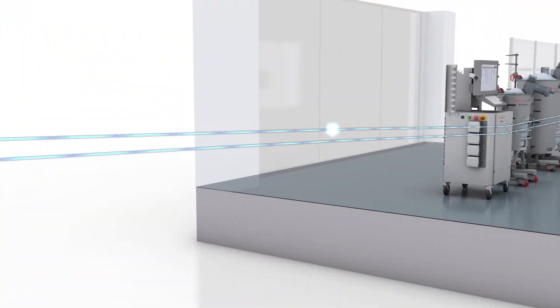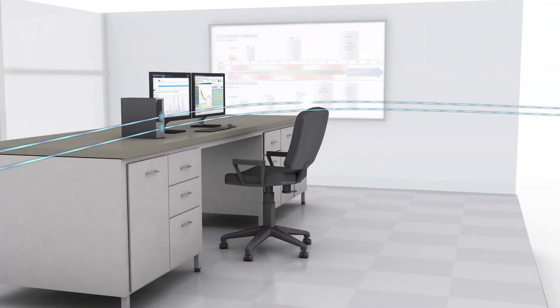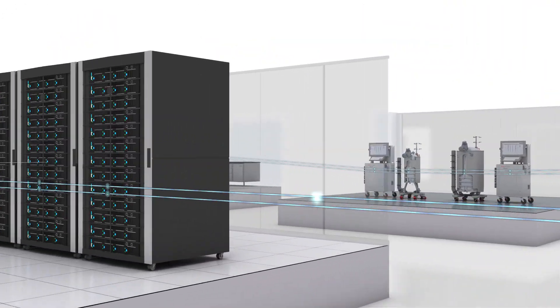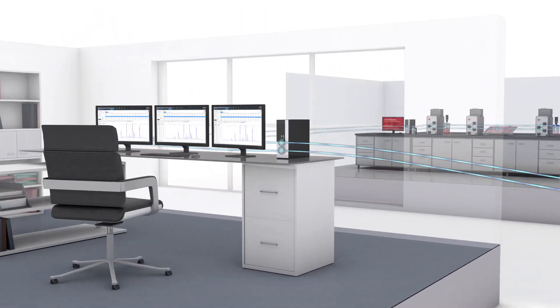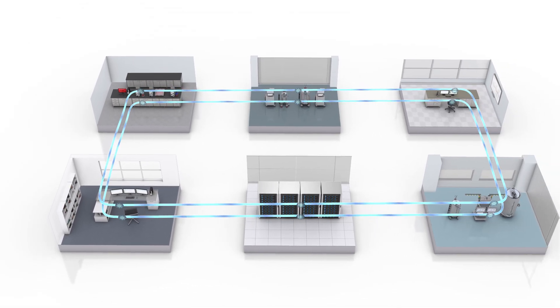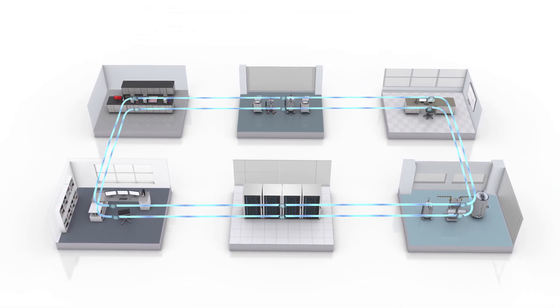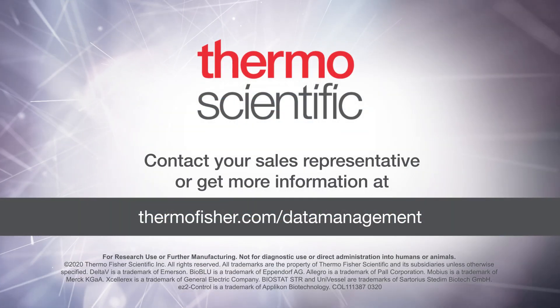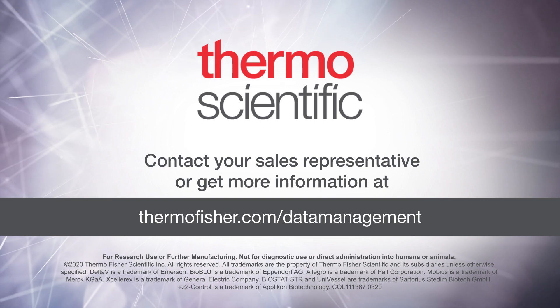In biologics, where risk mitigation and speed are critical, Thermo Fisher enables scale-up, tech transfer, and data management through digitalization, allowing you to focus on science and the quality of your molecule. Contact your sales representative or get more information at thermofisher.com/data-management.